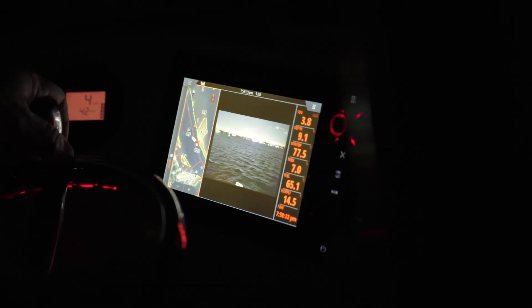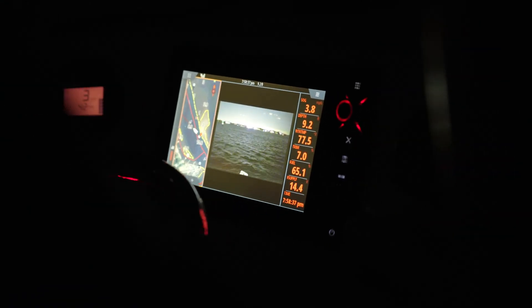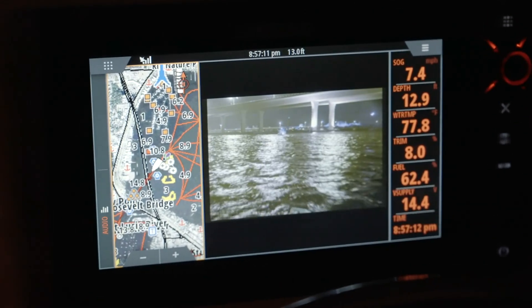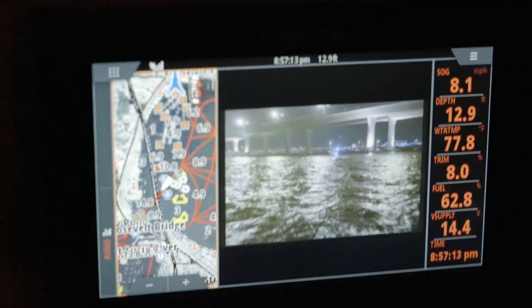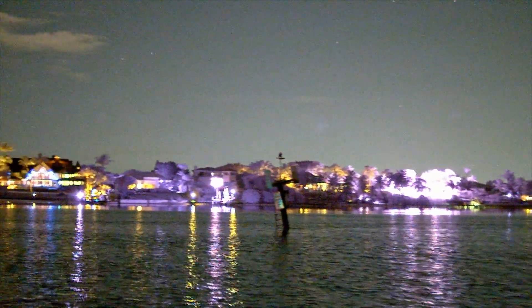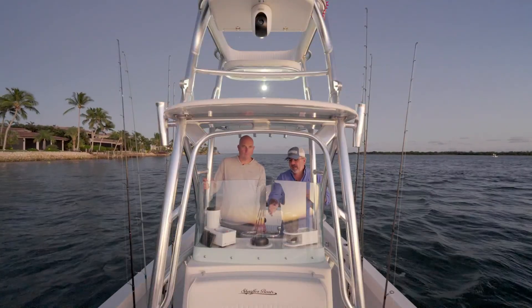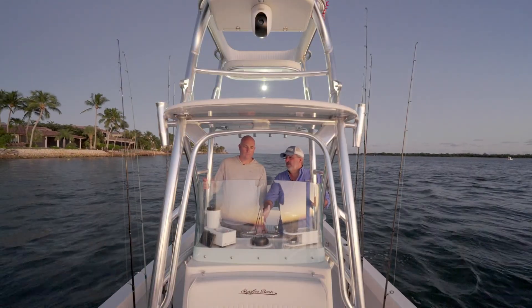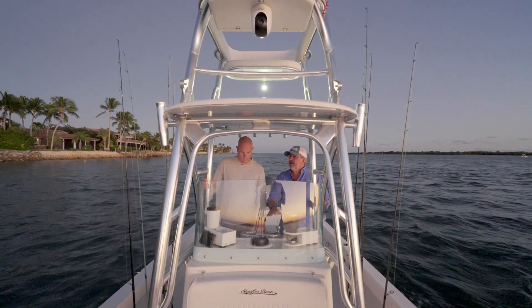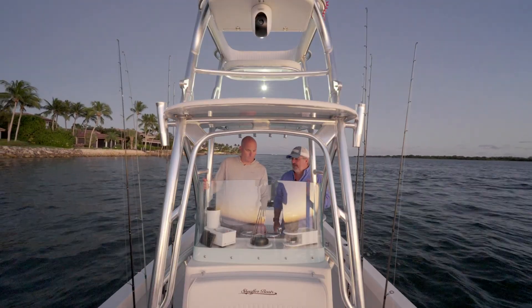The Simrad unit is going to be split where half of the screen is our plotter and GPS showing us where the markers are and where we're supposed to be. The other half is the night vision that's going to illuminate any navigation hazards — like a floating log, somebody swimming across the canal, a broken-off channel marker — all those things you worry about hitting in the darkness you're going to be able to see on the other half of the screen. We're going to dim that screen down so we don't blind ourselves and ruin our regular night vision.